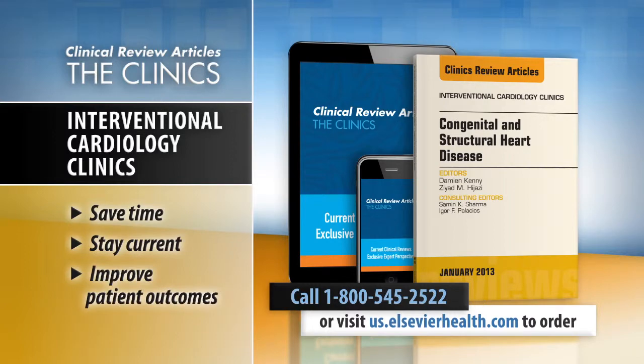Save time, stay current, and improve patient outcomes with Clinics Review Articles. Call 1-800-545-2522 or visit elsevierhealth.com to order.